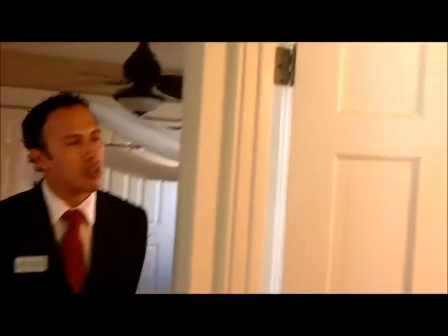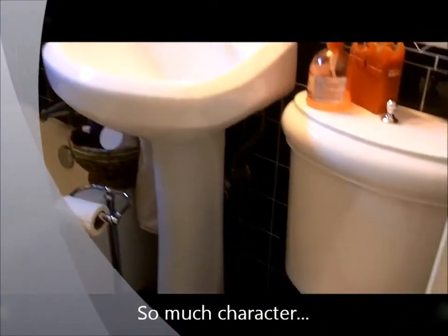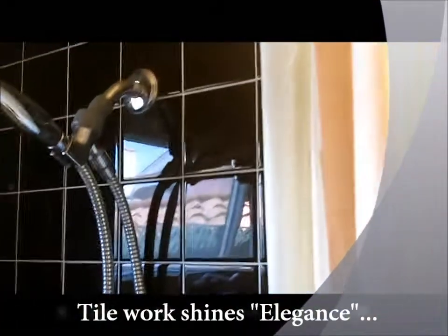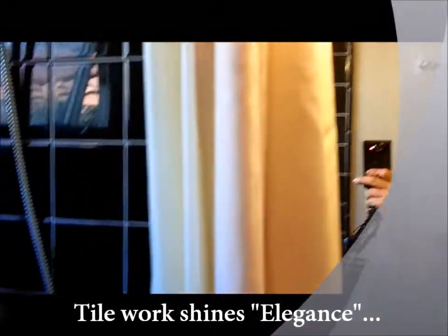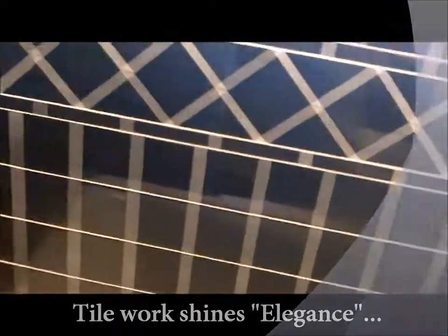The bathroom that we have in the house is beautiful. The tile work is incredible. It's very reminiscent of an era here in Long Beach that this house has a lot of character of. Just beautiful work. Brand new pedestal sink, brand new water-efficient toilet. And in the shower itself, it also has space for storage built in with the beautiful tile work to go with it.